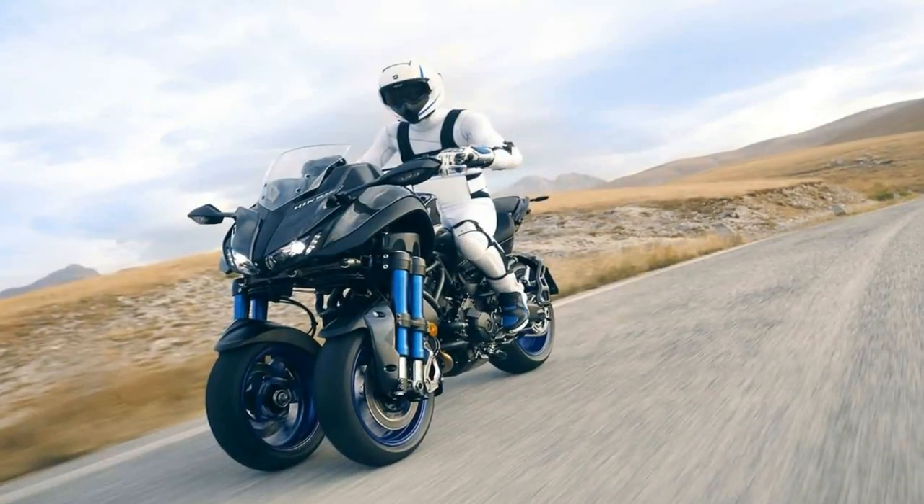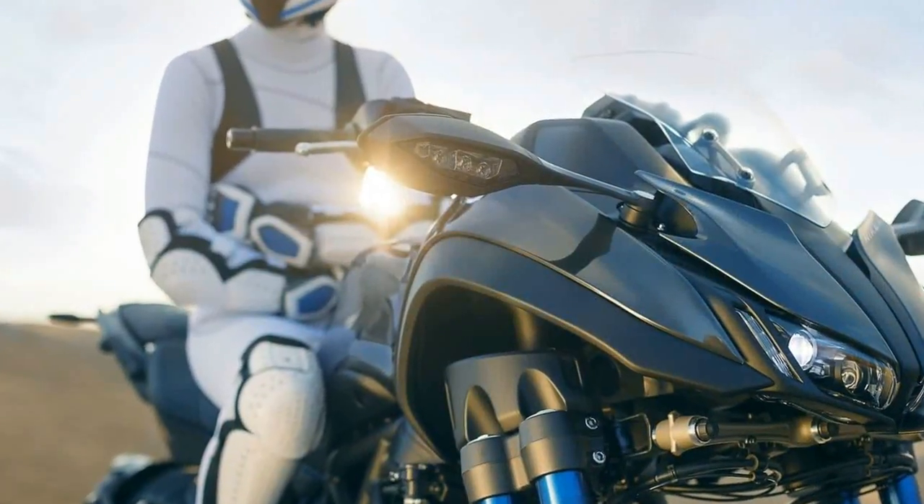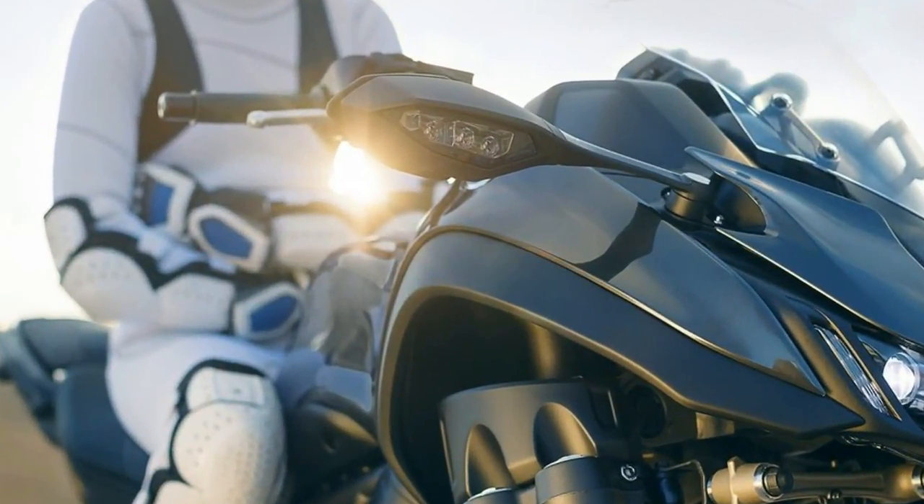So what is the Nikon? Well, from the steering head back, it's essentially an MT-09, formerly the FZ-09, until Yamaha's recent announcement in Milan.